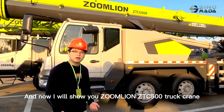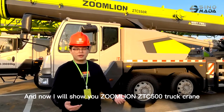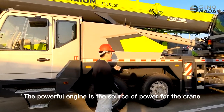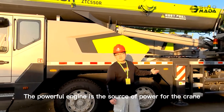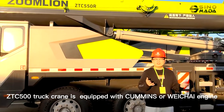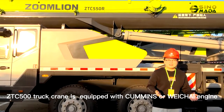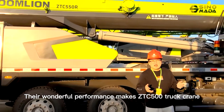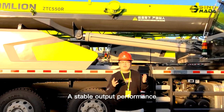Now I will show you the Zumalai GDC500 track crane. A powerful engine is the source of power for the crane. The GDC500 track crane is equipped with a Cummins or HI engine, giving it stable output performance.